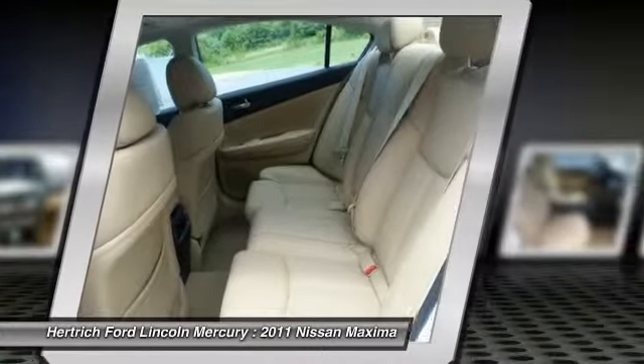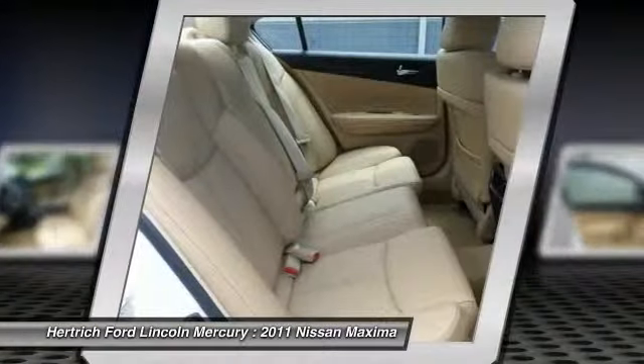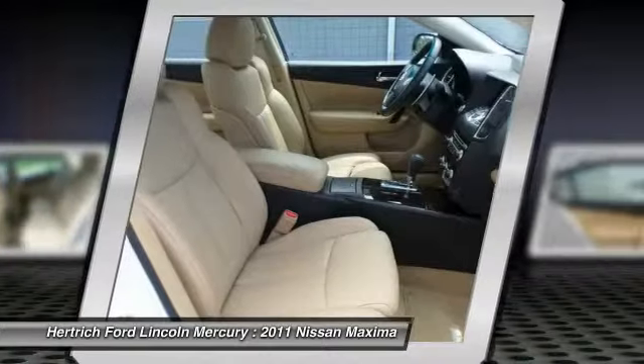There are two trim levels, plus sport and premium packages, which can be added for the maximum in comfort and technology.